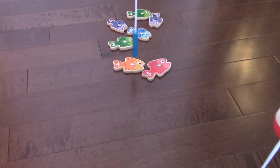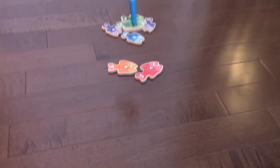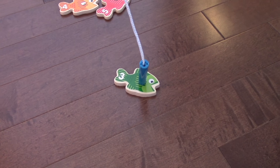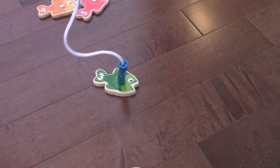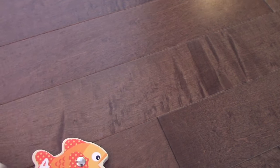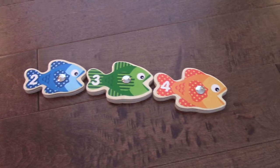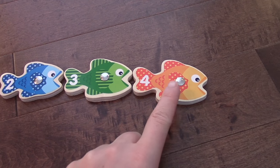Mommy's turn. What number did Mommy get? Green. Number three, that's green. Let's take a look. Number three goes between number two and number four. Number three is bigger than number two, but it's smaller than number four.